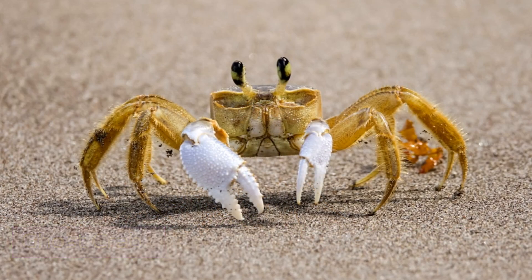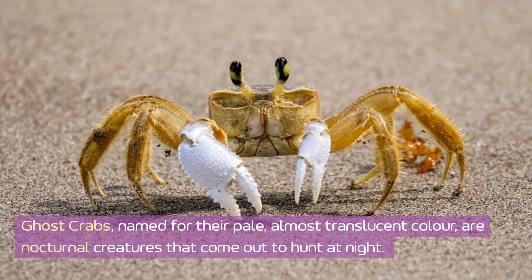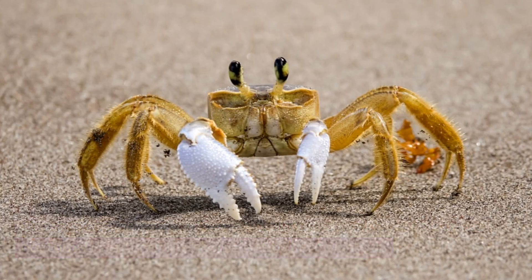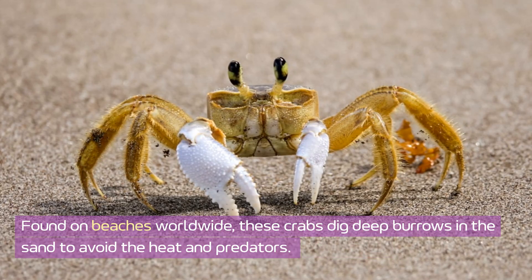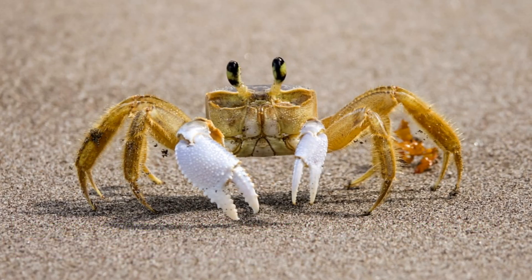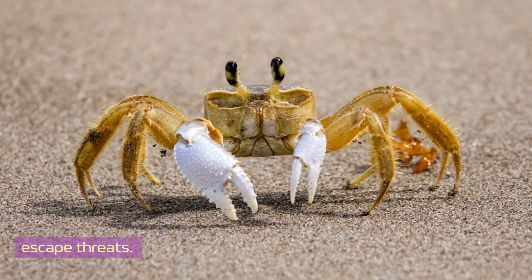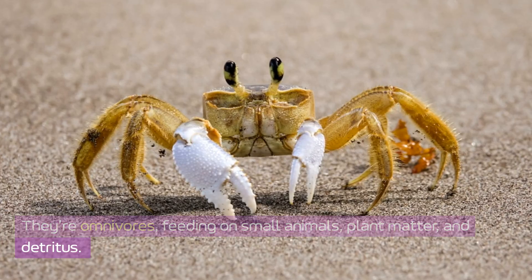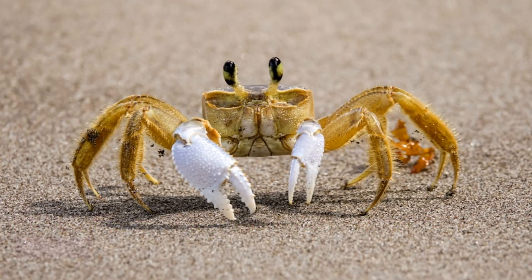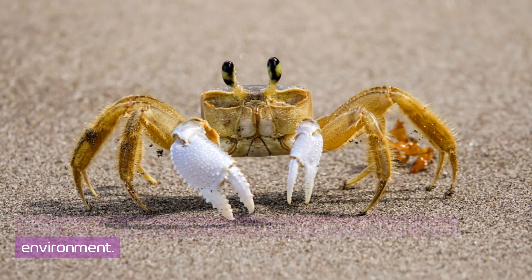Ghost crab. Ghost crabs, named for their pale, almost translucent color, are nocturnal creatures that come out to hunt at night. Found on beaches worldwide, these crabs dig deep burrows in the sand to avoid the heat and predators. Ghost crabs are fast runners, known to sprint across the sand to escape threats. They're omnivores, feeding on small animals, plant matter, and detritus. Their sandy coloration helps them blend perfectly with their environment.